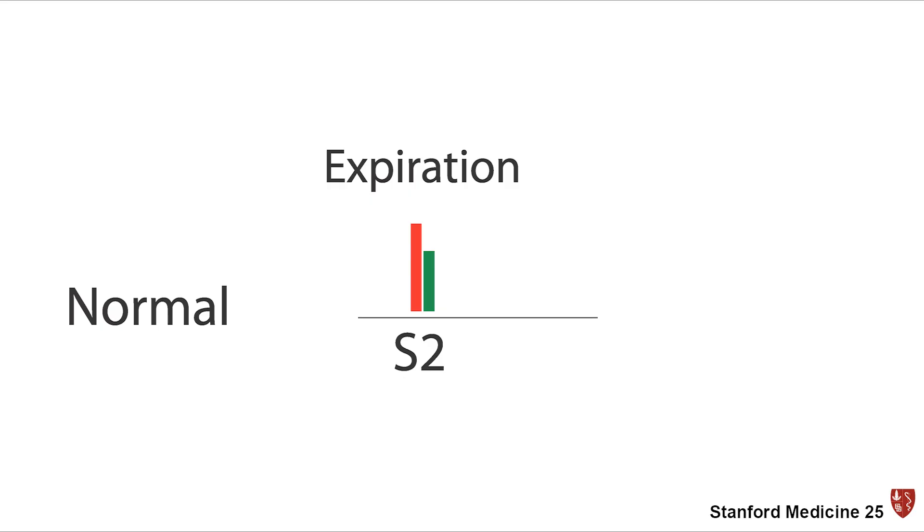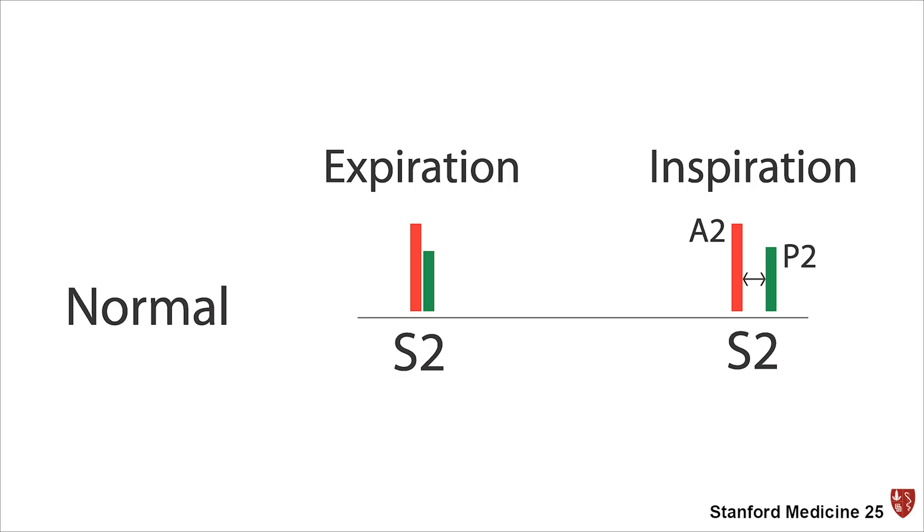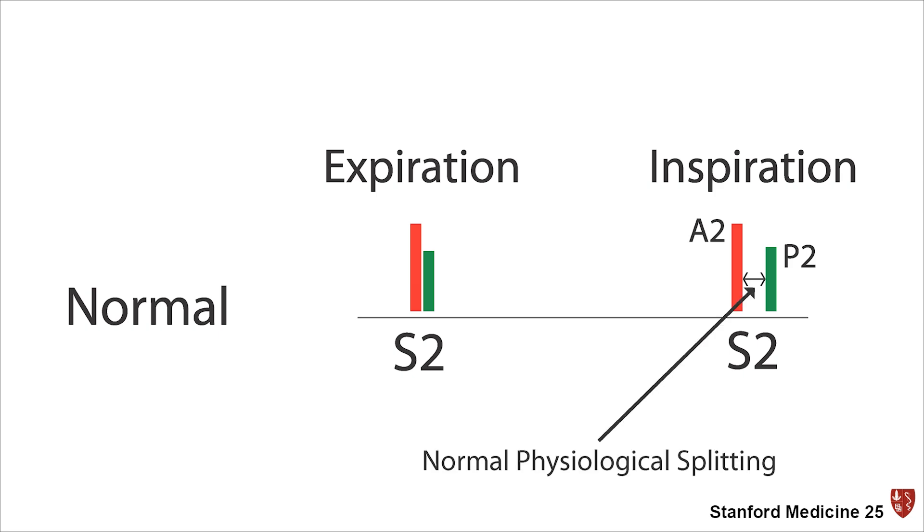In a healthy person, both the aortic and pulmonic valves close at the same time. However, during inspiration, the increased blood flow to the right ventricle and pulmonary arteries leads to a delay in the closure of the pulmonic valve and creates normal physiological splitting.